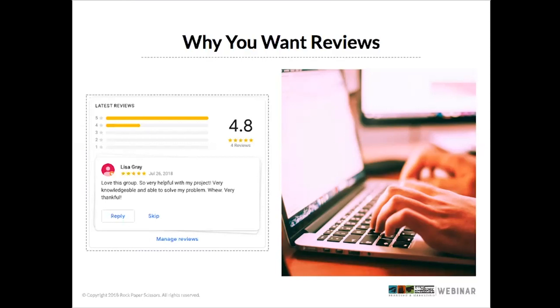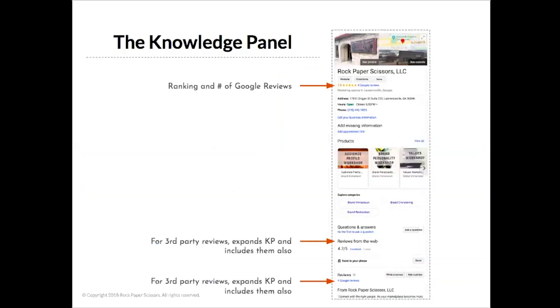Google wants you to respond to reviews and they've made it easy to do so. When you get a review, you can respond through email — they send you a notification when a review is posted — through the Google My Business desktop dashboard, directly through the knowledge panel if you're logged in and searching on Google, through the Google My Business app, and also on the Google Maps desktop.